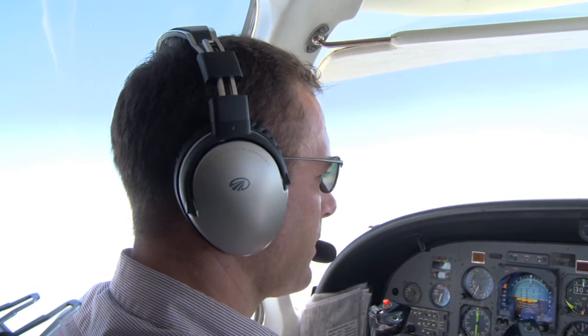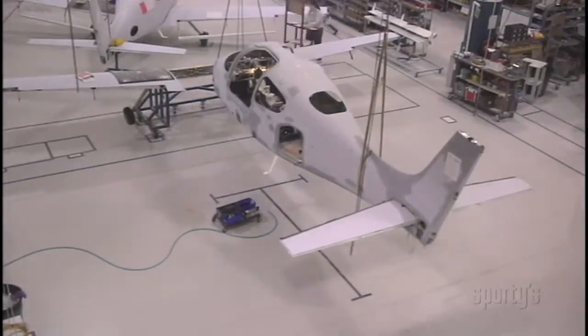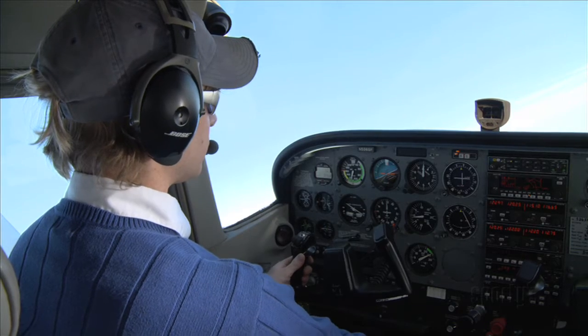Today, many former Young Eagles are part of the aviation industry as pilots, engineers, air traffic controllers, and aircraft designers. Others proudly serve in the armed forces, while others enjoy flying for fun.